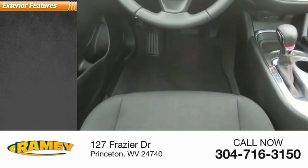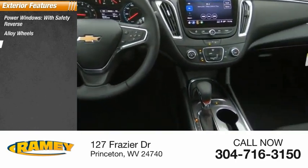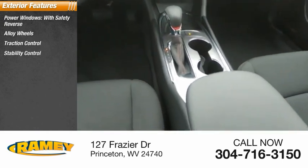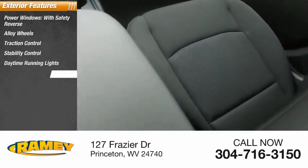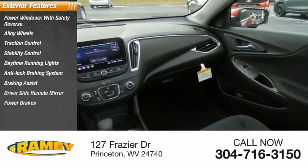Here are some of this vehicle's great options: power windows with safety reverse, alloy wheels, traction control, stability control, daytime running lights, anti-lock braking system, braking assist, driver side remote mirror, and power brakes.